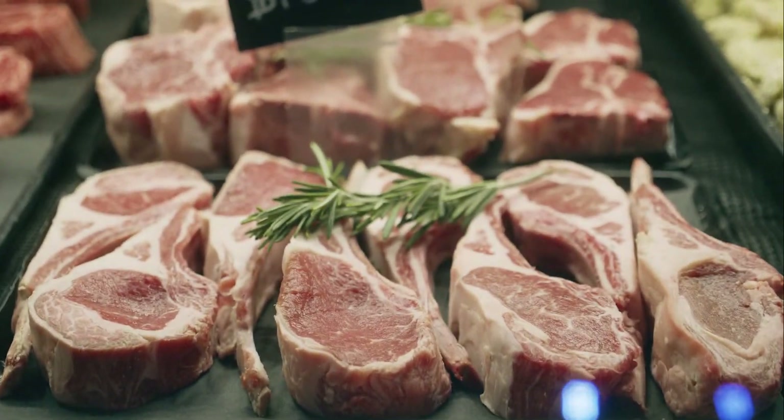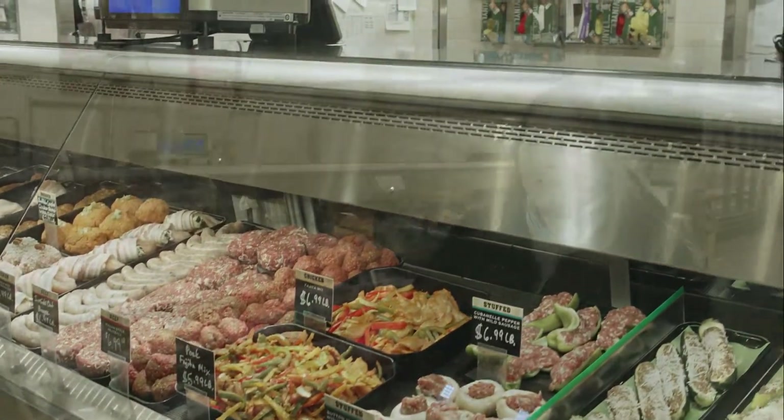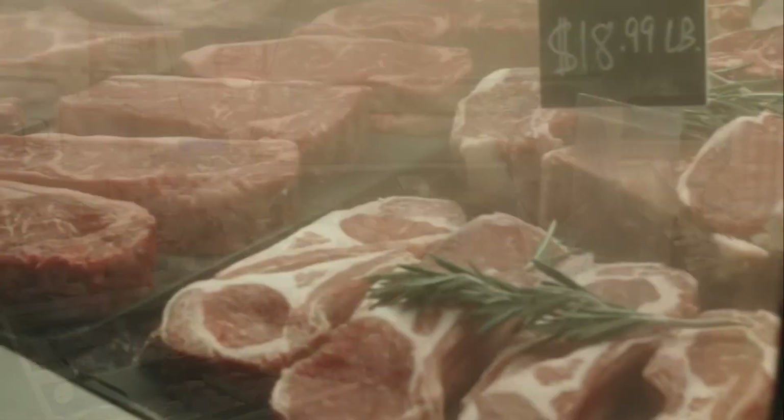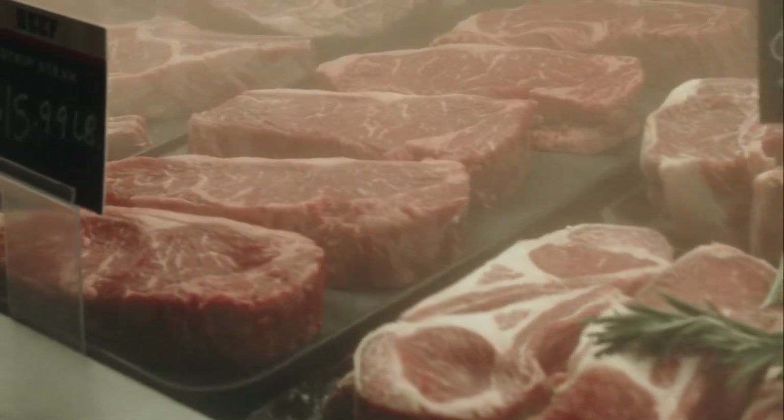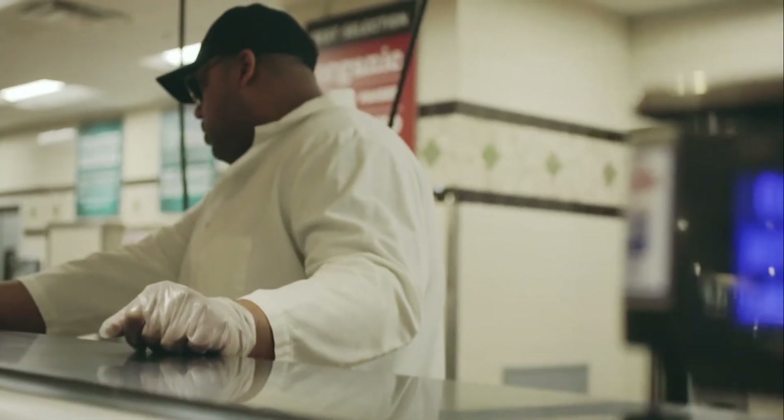We have a lot of seasonal items as well that we bring in. In the summer you're gonna be able to find a nice big two-pound tomahawk bison steak. At the holidays we'll have items like crown roasts. So no matter what your plans are for lunch or dinner, Heinen's Butchers can help you find exactly what you need to meet your standards and make a great meal.